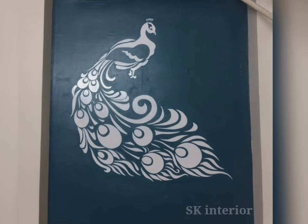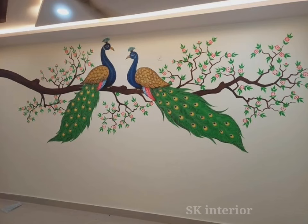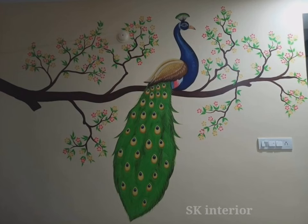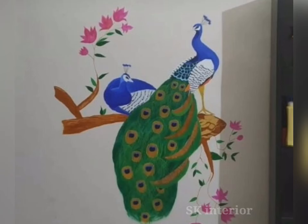One of the most effective remedies for removing negative energy from your home, office, or other places is the peacock wall art painting. It can replace negative energy with positive energy and good luck as a result. Anyone can purchase peacock wall design frames to decorate their home, and you can also put peacock wall art paintings in your house.